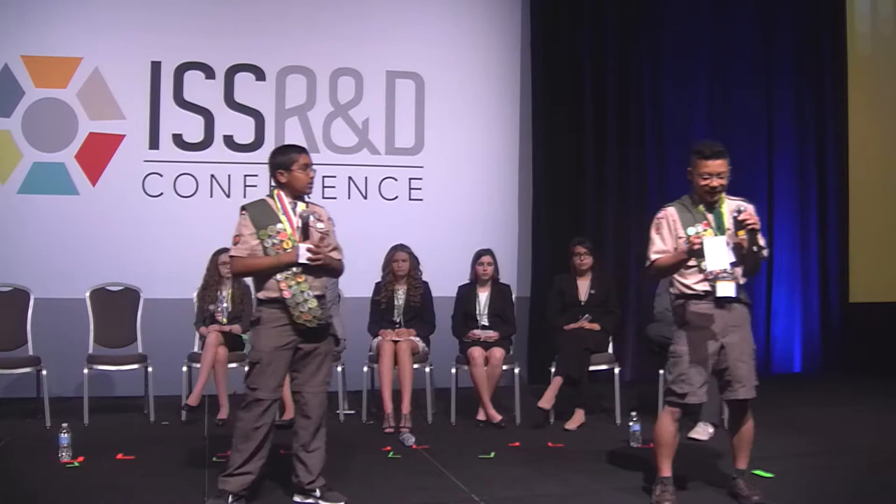Testing finished on May 17, 2018 — 82 days later. Due to the need to rerun our experiment to get strong conclusive results, we can only suggest that there might have been a rate difference between our ISS and ground experiments. When comparing them, we saw that the ISS rate seemed to go almost twice as fast, but that's only a suggestion — we'd need to rerun the experiment to confirm. Purple indicates bacteria did not mutate, yellow means they did mutate, and white means they either died or there was leakage.